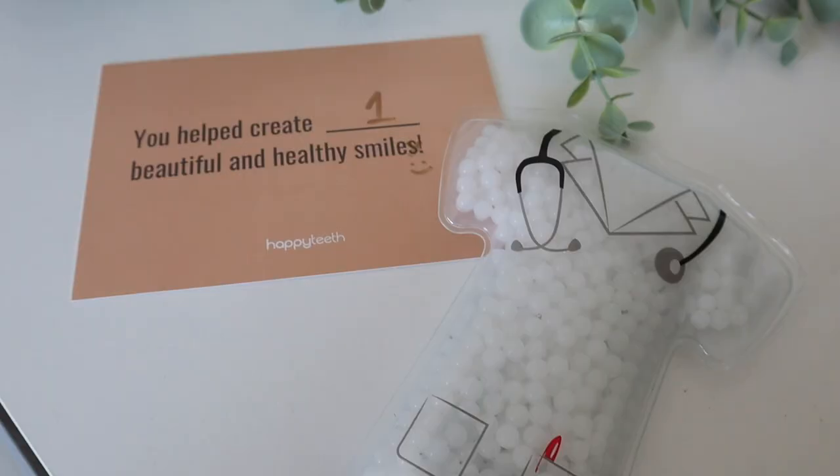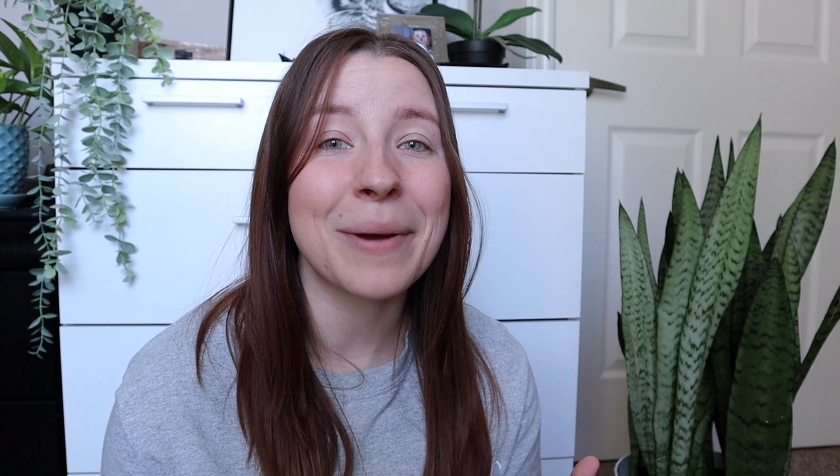Let's jump right into what I keep in my backpack for clinic days. But first, we have to talk about the backpack itself. This backpack was sent to me by the lovely people over at Happy Teeth. It was made by professionals for professionals — if you are in med school, vet school, dentistry school, or if you're already a doctor or a dentist, this backpack is perfect. For every purchase on the Happy Teeth website, they donate a dental kit to someone in need.